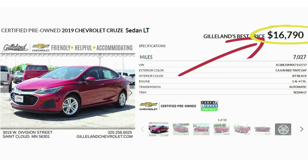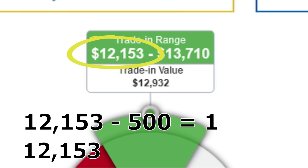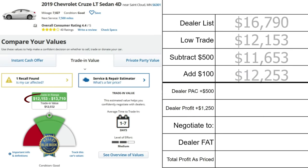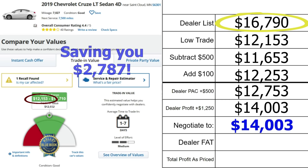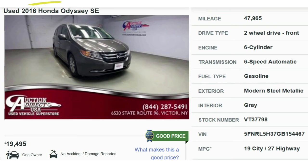Scenario 2: A red 2019 Chevy Cruze LT with 7,027 miles, listed at $16,790. The KBB trade low is $12,153, giving a bracket of $11,653 to $12,253. Assuming they paid the high end and adding a $500 lot pack gives $12,753. Adding $1,250 dealer profit brings a fair price to $14,003 — well below the $16,790 list. The dealer fat on this vehicle is $2,787, meaning if you pay full list, the dealer profits $4,537.